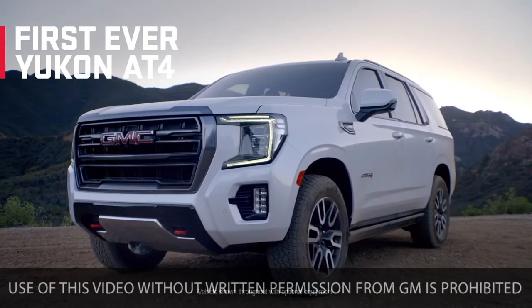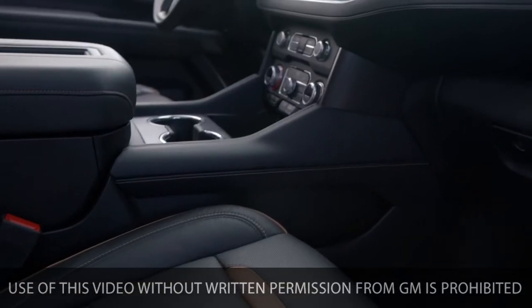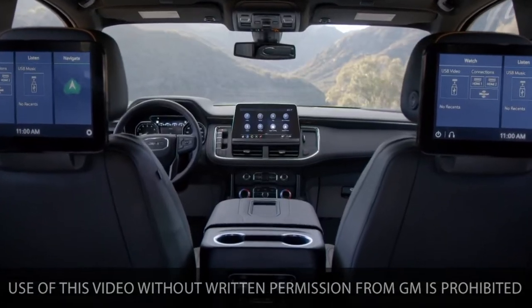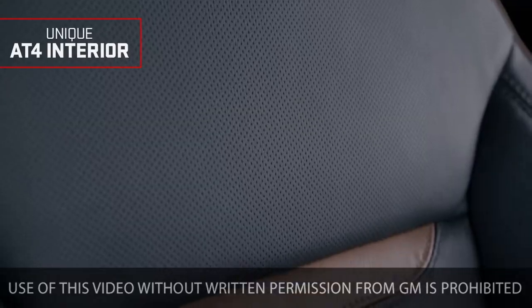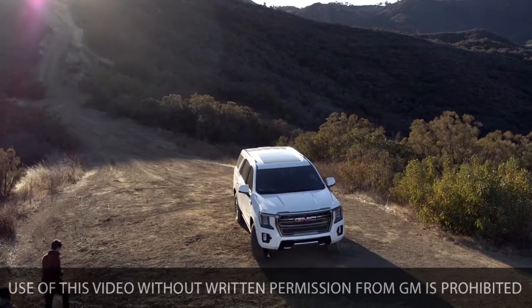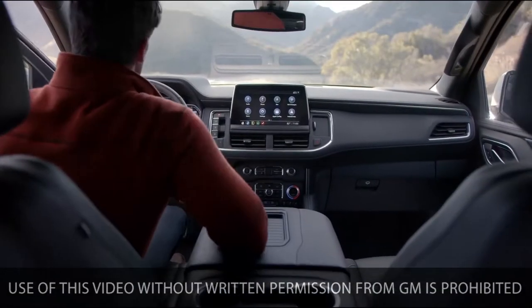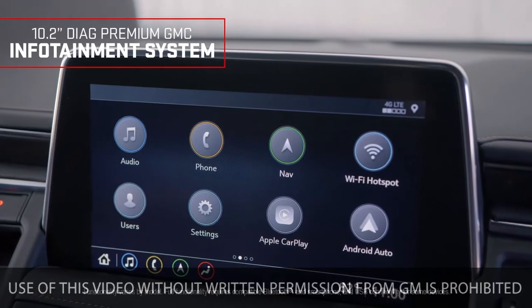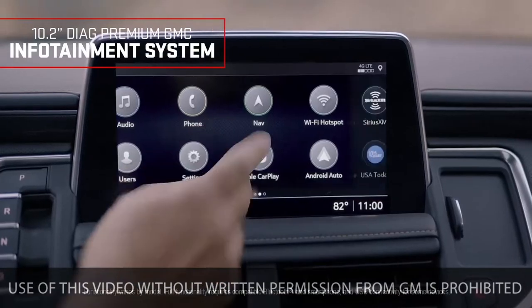Ready to rise to the adventure — the first-ever Yukon AT4 elevates your off-road experience. First stop: the unique AT4 interior featuring premium brandy accents and brushed aluminum details. With driver information conveniently in your line of sight, the 10.2-inch diagonal premium GMC infotainment system helps keep you connected, entertained, and in command.